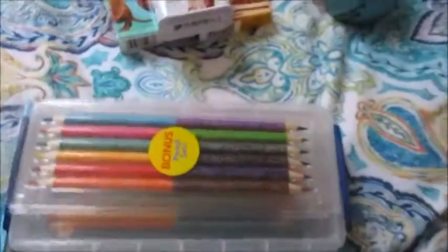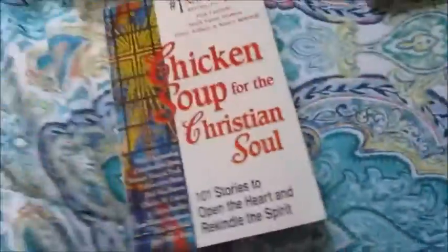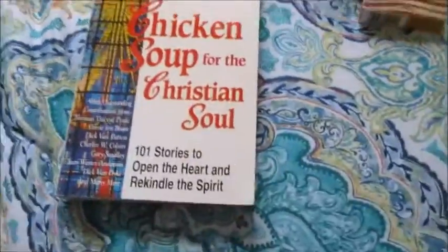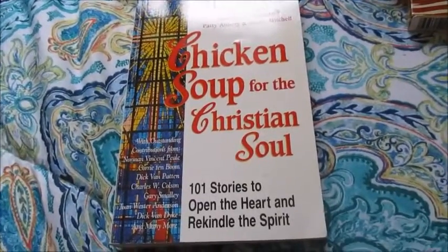And next I have some colored pencils. I'll show you why I have these in here in a minute once I get to the other items, but they're all double-ended. I got these at Hobby Lobby. And then next I have a book — this is the Chicken Noodle Soup for the Christian Soul. I read this when I was in the hospital; I haven't finished it yet but it was pretty good so I keep it in there in case I want to read something one day. If you've never read the Chicken Noodle Soup series, I would highly recommend them.